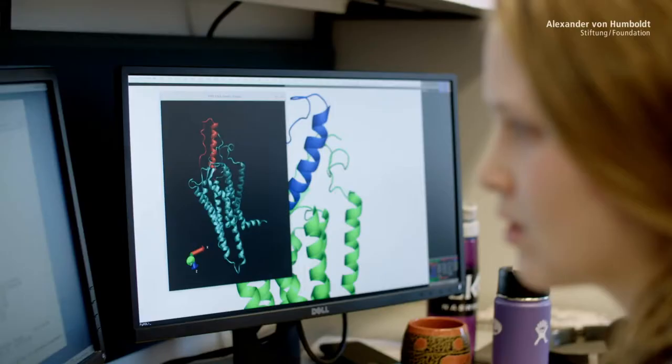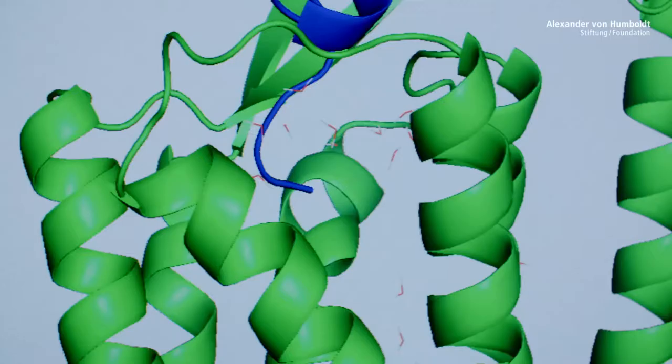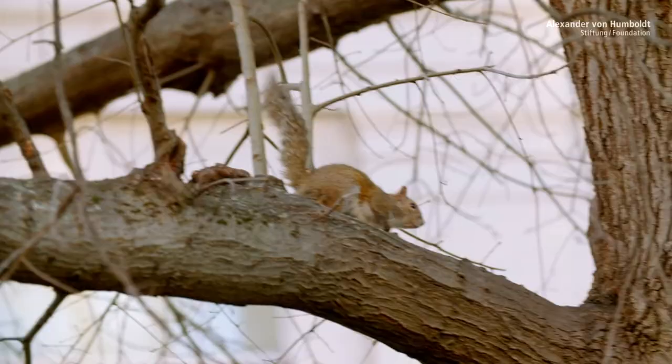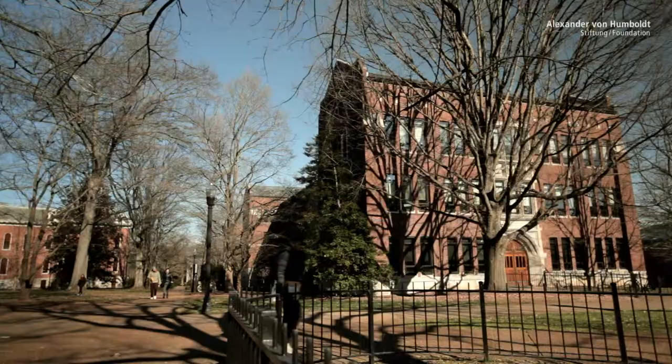Knowledge of, for example, how certain receptor proteins look, right down to the smallest molecular structure. Traditionally, many drugs have been discovered through a strategy that we would call trial and error.